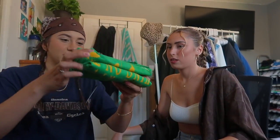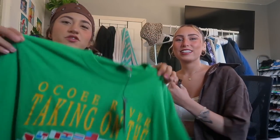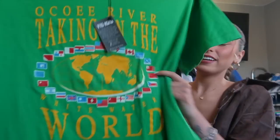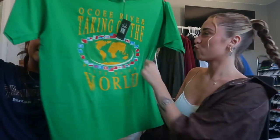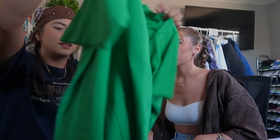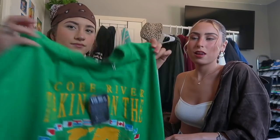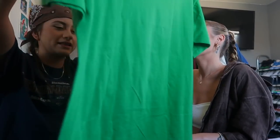Next we have this green tee — this is my favorite one. It has my flight on it, hey there I am! This can be a little hard to style only because the colors are really out there, but I can style anything so I'm gonna make this work.